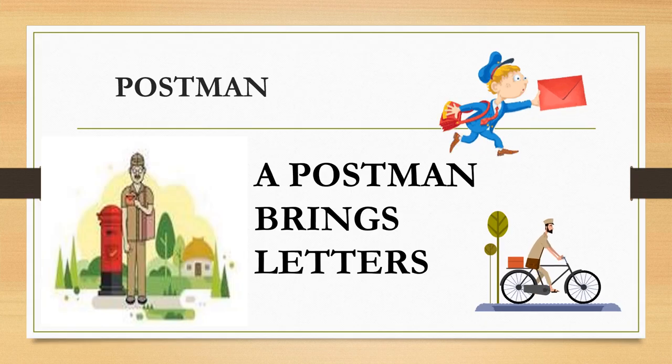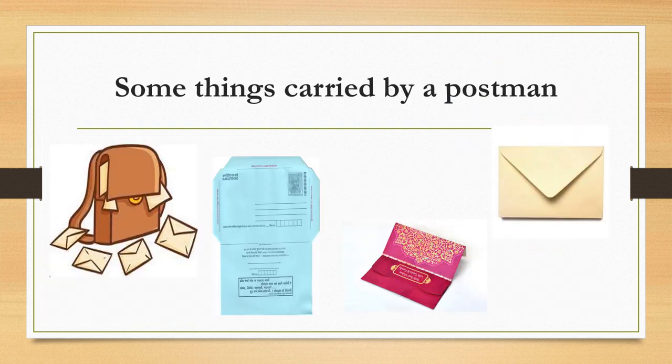Postman. A postman brings letters. A postman carries envelopes, inland letters, invitation cards, money orders, parcels and so on in his bag.